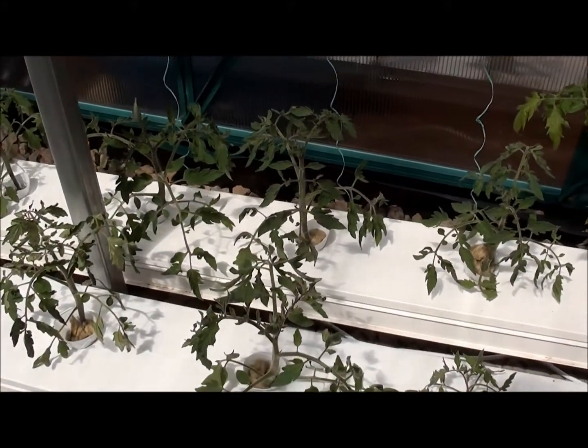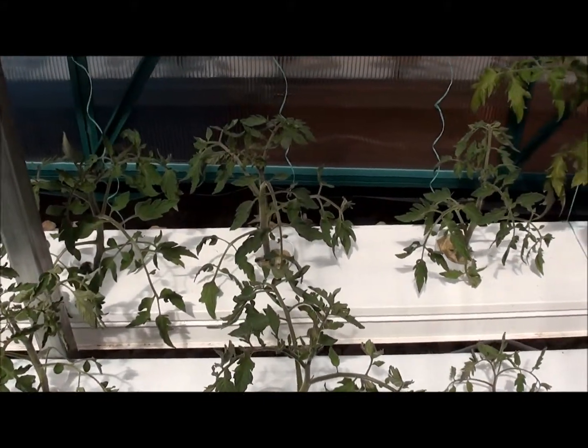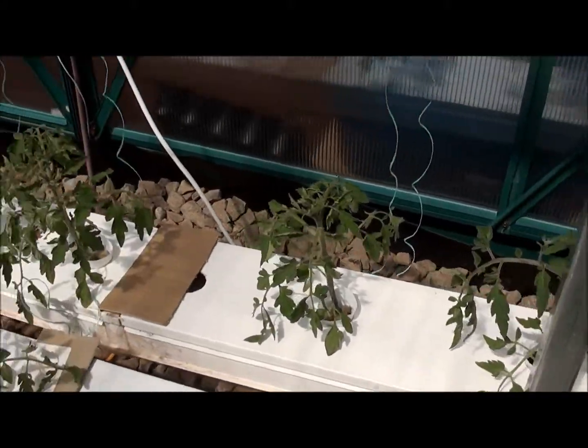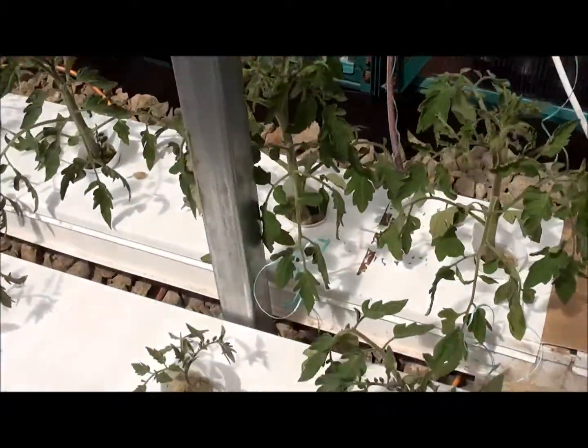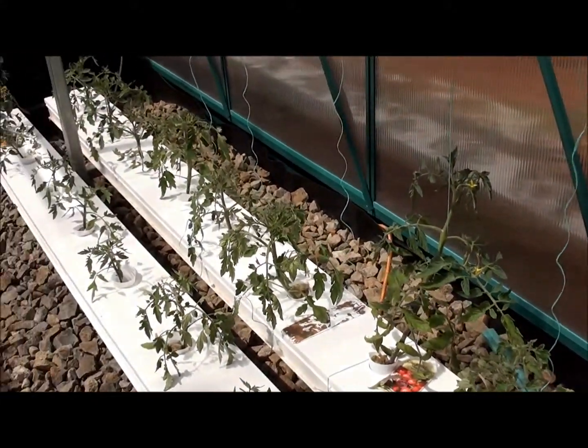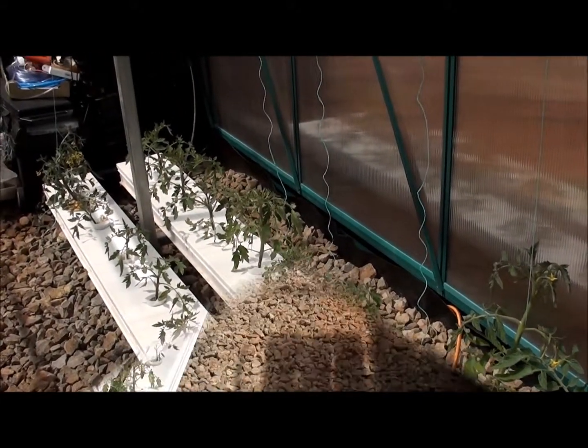Down here we've got more of our seedlings — the five-week seedlings which are getting pretty big. And through here are the four-week seedlings. So you can see that the tomatoes are coming along nicely as well.